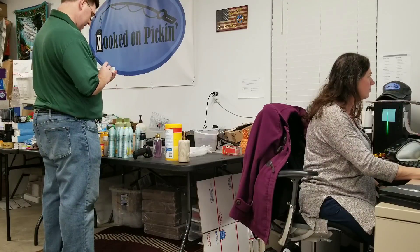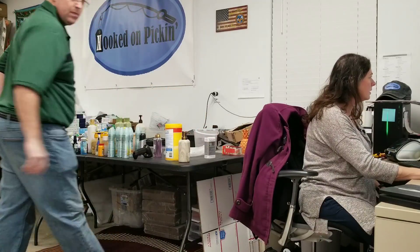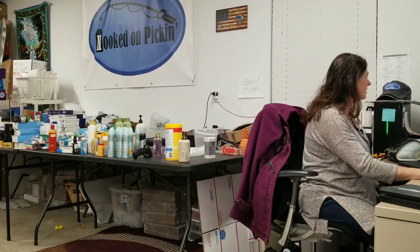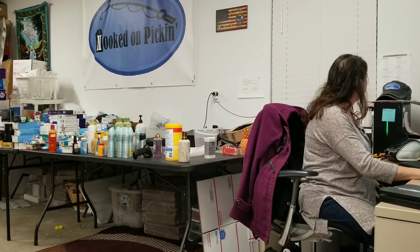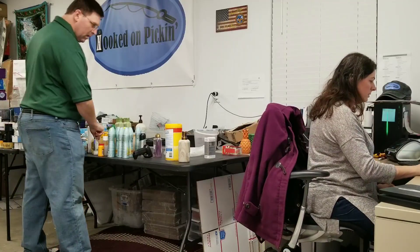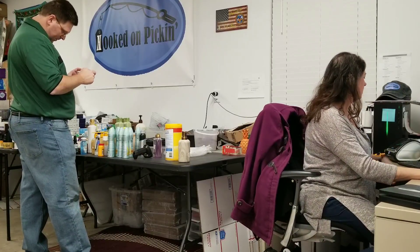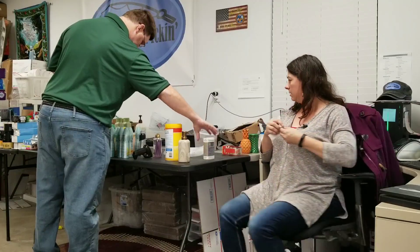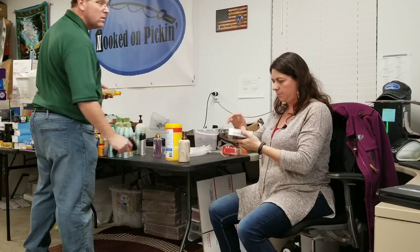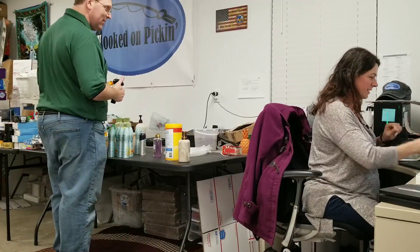Neutrogena Rapid Wrinkle Repair, one fluid ounce. Let me find the lowest sales rank and see if we can sell it. 320 is the sales rank — that's pretty awesome. It's going to sell before we even get it there. No expiration date that I could find. We're now at $21.39 — those are two really good ones.